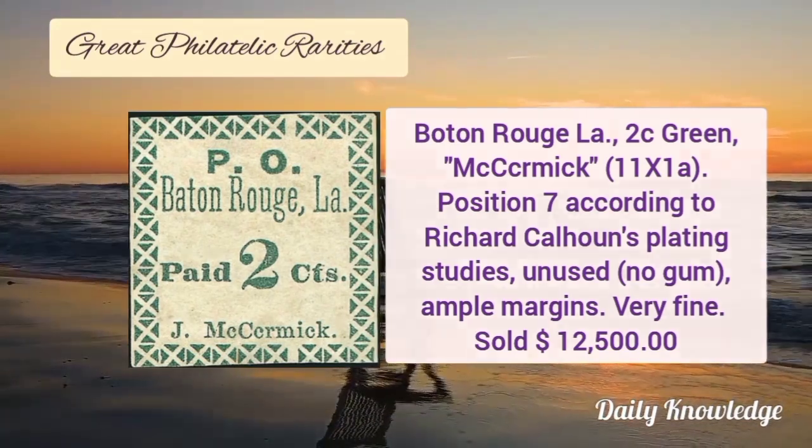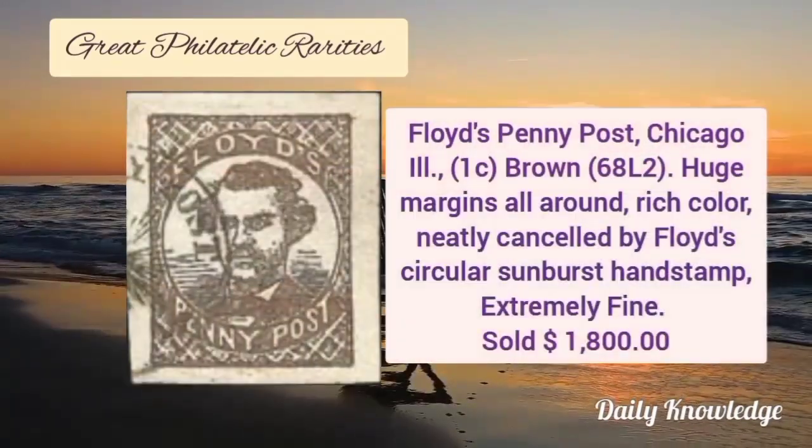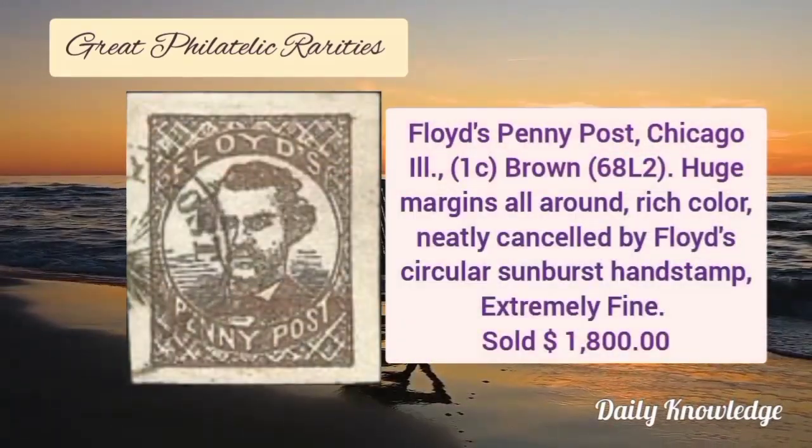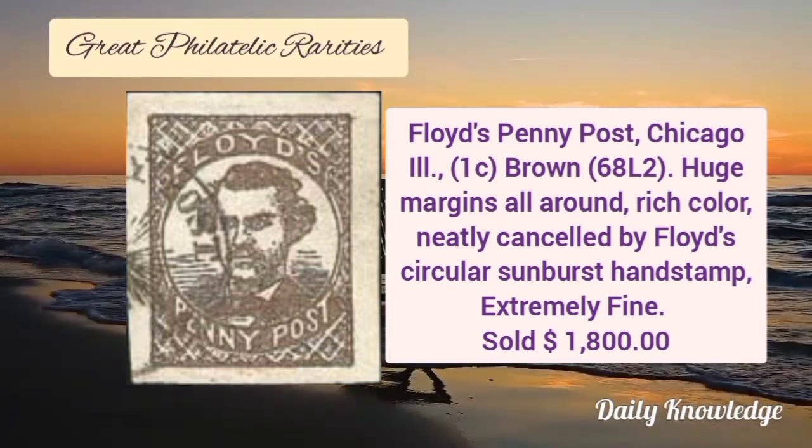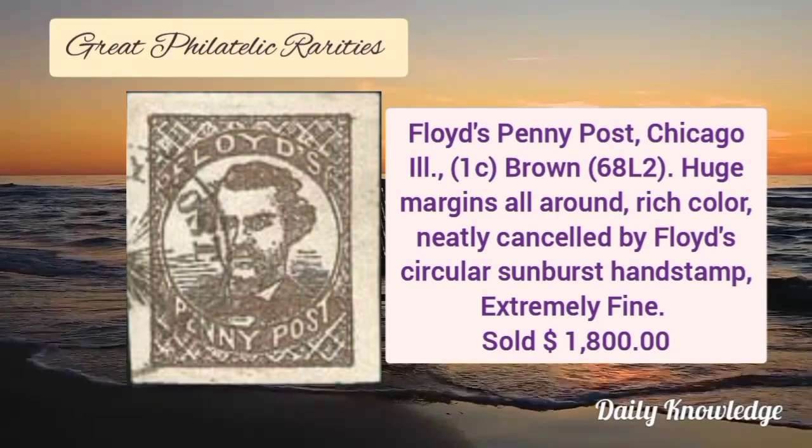Next is Floyd's Penny Post, Chicago, 1 cent brown with huge margins all around. It has rich color and is neatly cancelled by circular sunburst hand stamp and it is extremely fine.